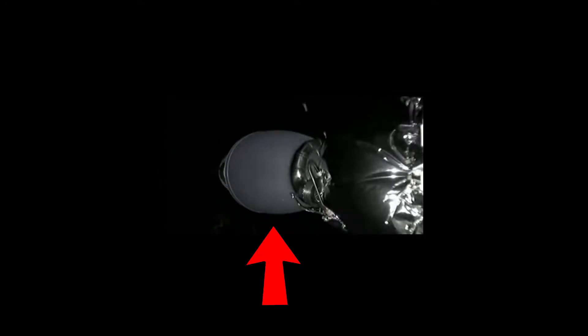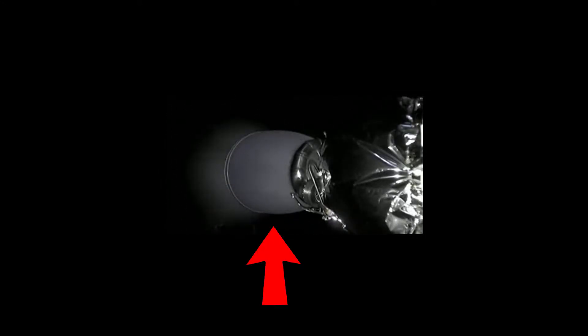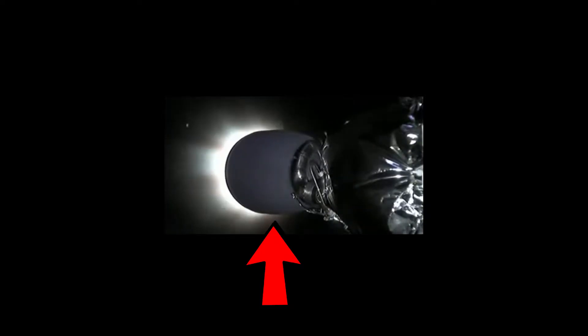The single engine of stage two is now exposed and starts to fire up to get astronauts into proper orbit. This is stage two separation. The thing moving away is actually the Dragon — so that's where the astronauts are.